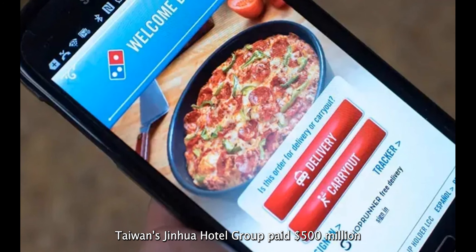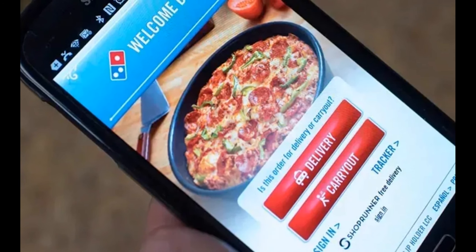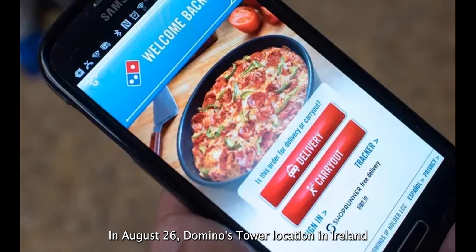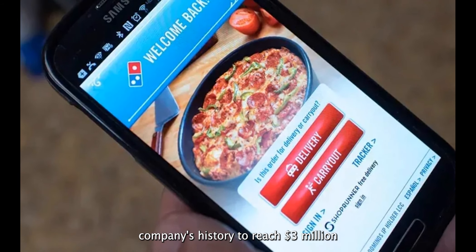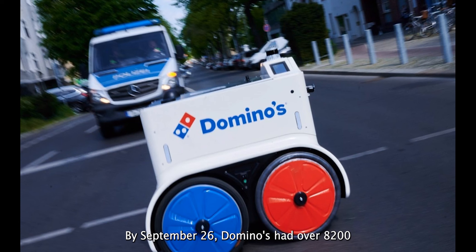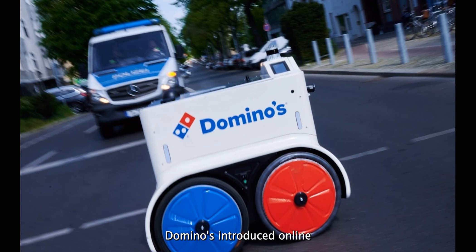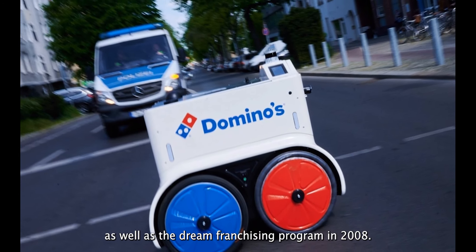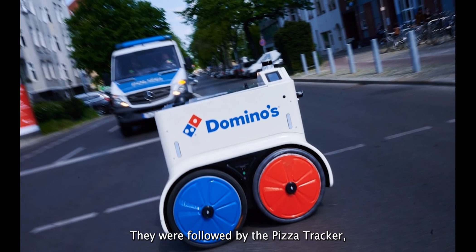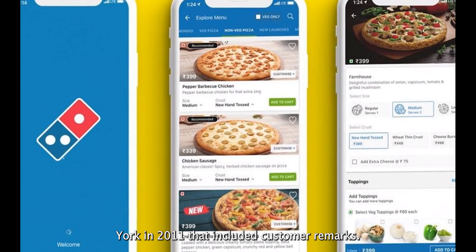In December 2006, Taiwan's Jinghua Hotel Group paid $500 million for the rights to own Domino's Pizza in Taiwan and Beijing. In August 2006, Domino's Tala location in Ireland became the first in the company's history to reach $3 million in annual sales volume. By September 2006, Domino's had over 8,200 outlets globally, grossing $1.4 billion. In 2007, Domino's introduced online and mobile ordering options, as well as the Dream franchising program. In 2008, they launched the Pizza Tracker, an online tool allowing consumers to check the status of their orders in real time. To increase trustworthiness, Domino's developed a billboard advertisement in New York in 2011 that included customer remarks.